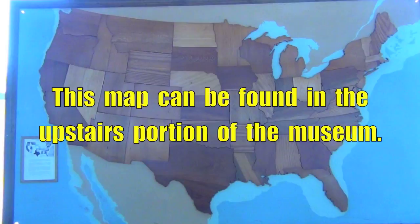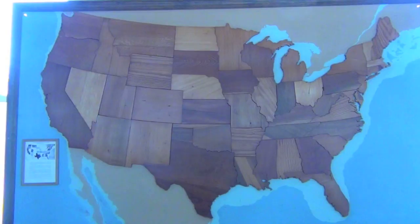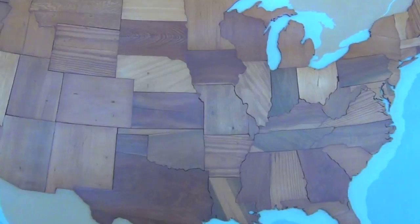This map was built by the industrial arts class at Taylor High School in 1947 and 1948. What they did was write to each state's Department of Conservation and ask for a piece of native wood from each state. It took a while to get all the pieces back, but in 1948 they were able to cut all the pieces into the shapes of the states and put them all together. It's on display upstairs in the museum for any visitors who would like to come and see it. Anybody who may have had a part in creating this map is welcome to come — we'll bring you upstairs to take a look at it.